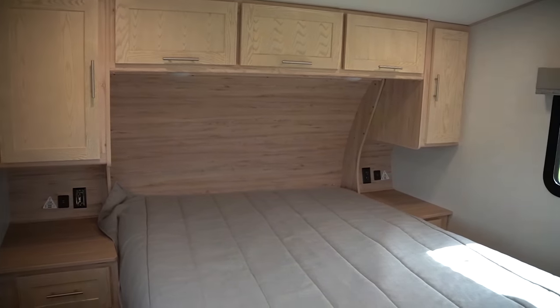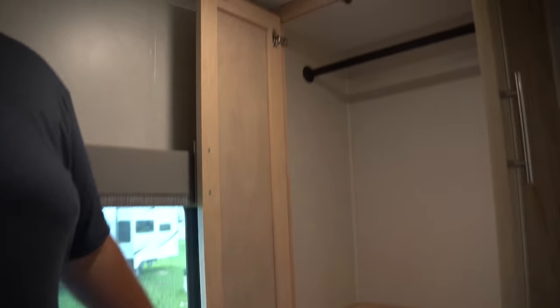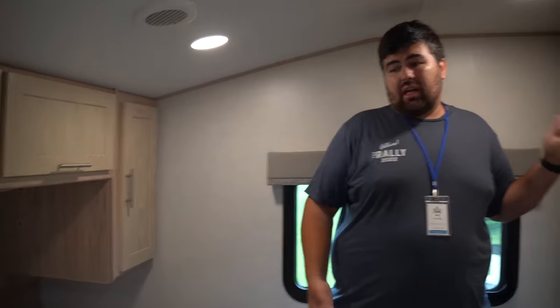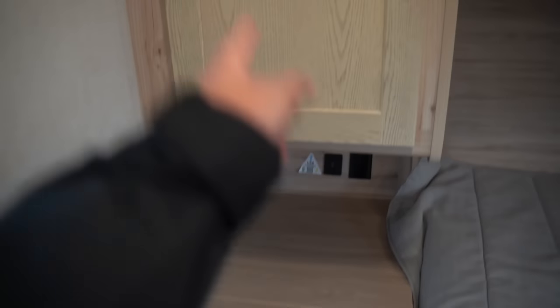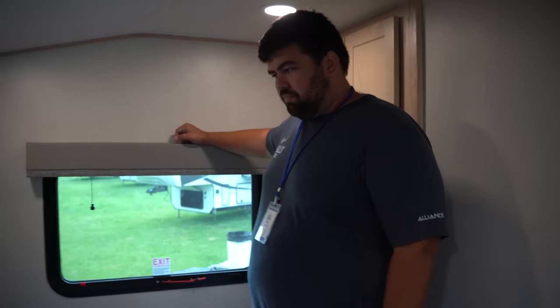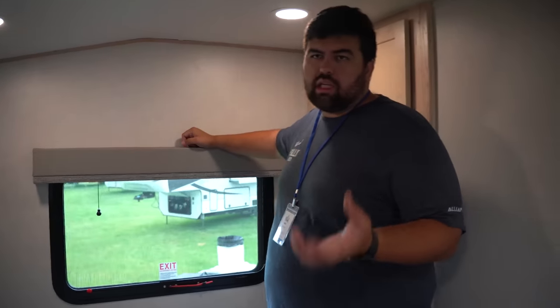They shortened the bathroom storage a little bit to give you more living space, which is really nice — and there are drawers too. A lot of times in smaller fifth wheels all you'll get is hanging storage, but I prefer having a more dedicated closet space. There's a queen-size bed here, and there's no slide in the bedroom because they want to keep that pin weight down — if there's a slide, a lot of that weight gets transferred to your truck. But overall there's really good storage in here.